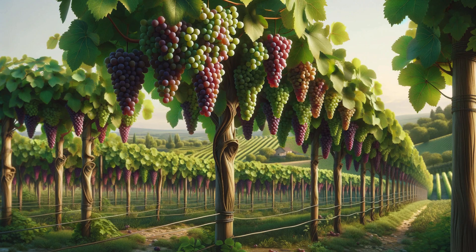G is for grapes. G-R-A-P-E-S. Grapes. They are small, juicy, and yummy. Let's pretend to eat some grapes.